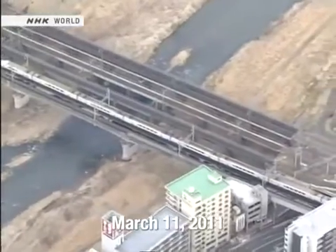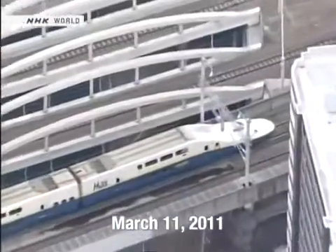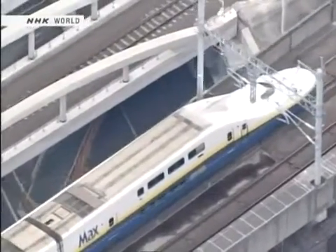This footage is from immediately after the Great East Japan earthquake on March 11th, 2011. There were twenty-seven trains on the Tohoku Shinkansen line when the earthquake hit, and all safely performed emergency stops with no injuries to passengers.